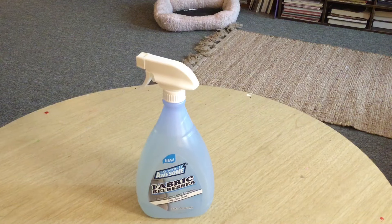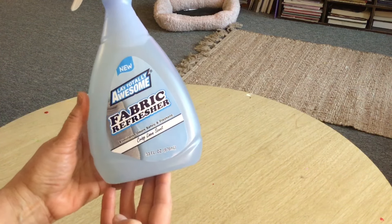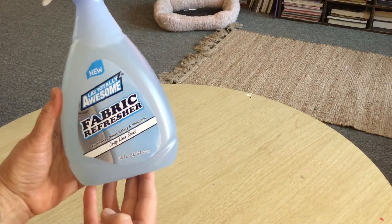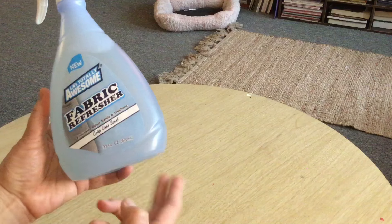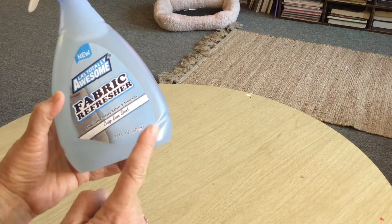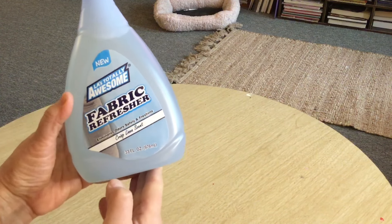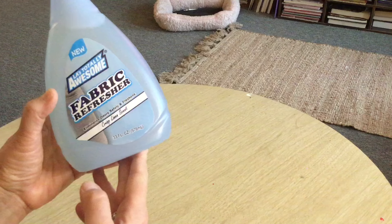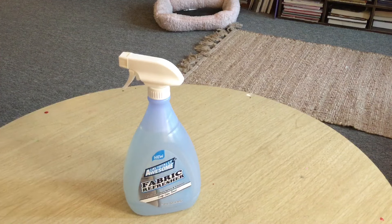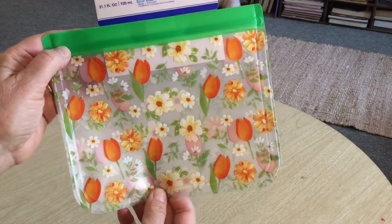So something like this might go fast because it's pretty big. It's a fabric refresher and it also comes in either a lilac or lavender scent. I got the other one but left it in my car. This one is the crisp linen scent and it smells so good. When I vacuum I end up spraying it around the room. This is LA's Totally Awesome fabric refresher.